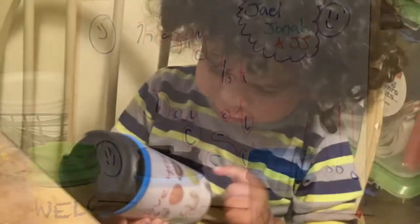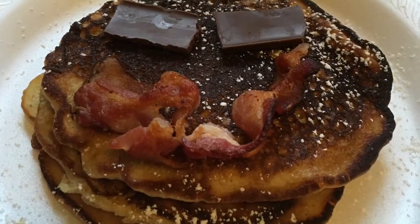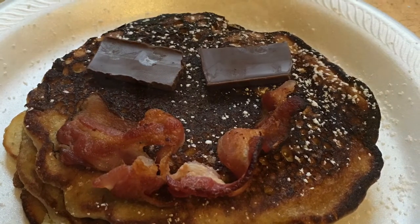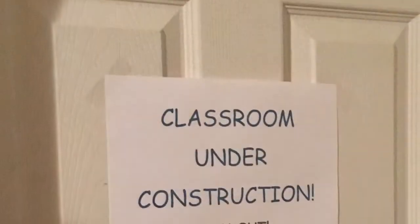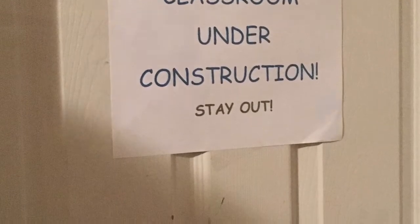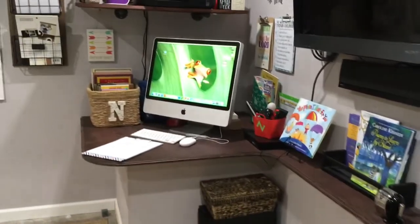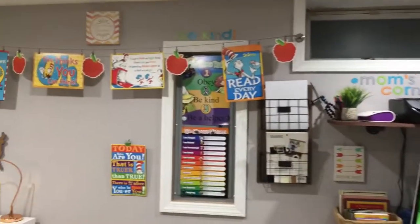I wanted to show you a quick look at our homeschool day, our fun breakfast, and pretty much how I set up our homeschool room. We started the night before — the boys cannot go in at all, class under construction — and this is pretty much how I organized, set up, and decorated everything for our first day of school.